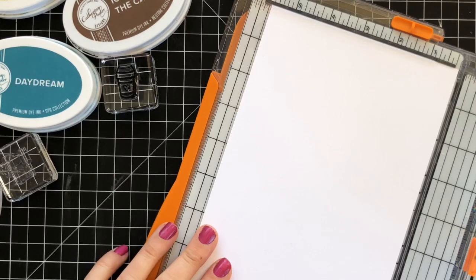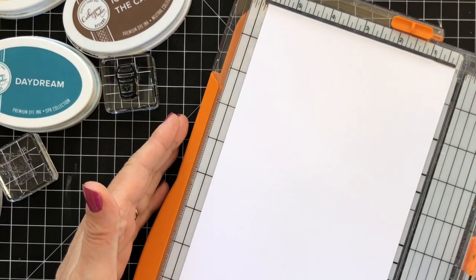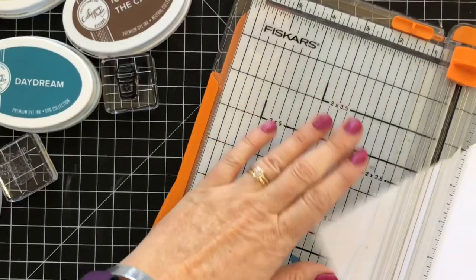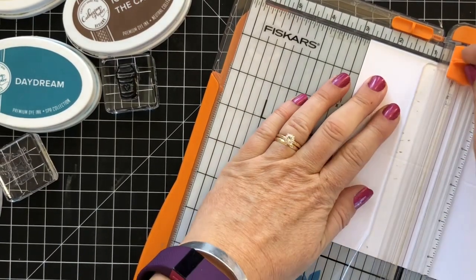So what I did here — I'm getting some gift cards ready. I cut my 8.5 by 11 cardstock in half at 5.5 inches, and then I scored it in half at 2 and three quarters. Then I'm going to turn it and cut it at 2 and three quarters.